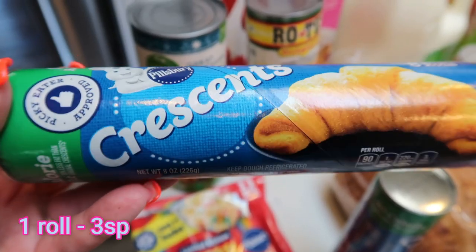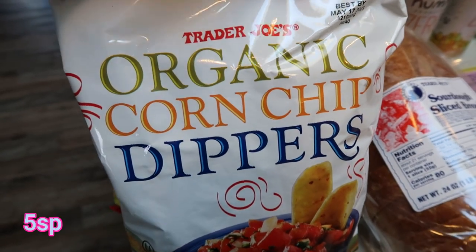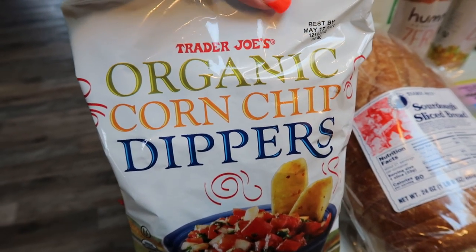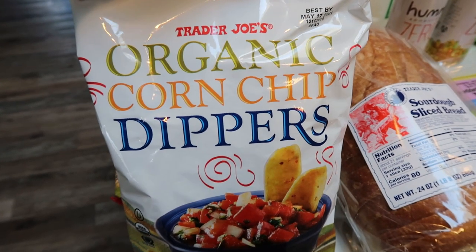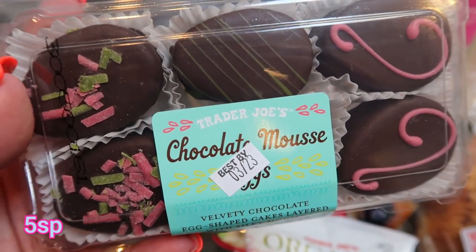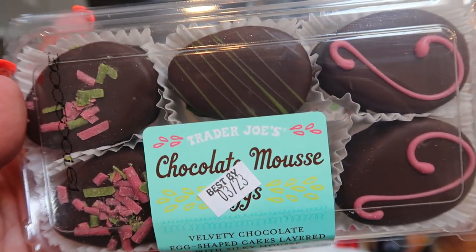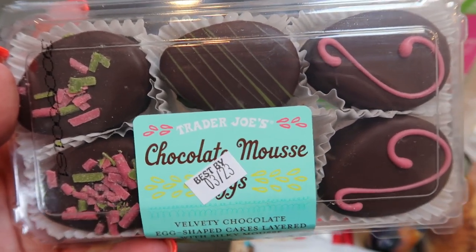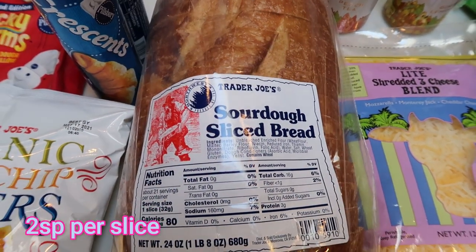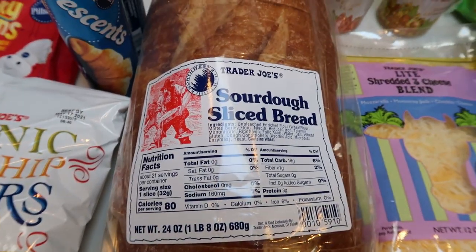Two cans of Pillsbury reduced fat crescent rolls — I need both of these for a dinner recipe. Another bag of the Trader Joe's organic corn chips, again for Troy's French onion dip. I've been eating these too so I'm having to buy them on a regular basis. I also couldn't pass these up at Trader Joe's — these are the chocolate mousse eggs. You get six of them per container. They are so pretty and I remember the mousse pumpkins being so good, and I imagine these are the same thing but in Easter eggs. A loaf of the Trader Joe's sliced sourdough bread — this is one of my all-time very favorite breads. 80 calories a slice and it is incredible.